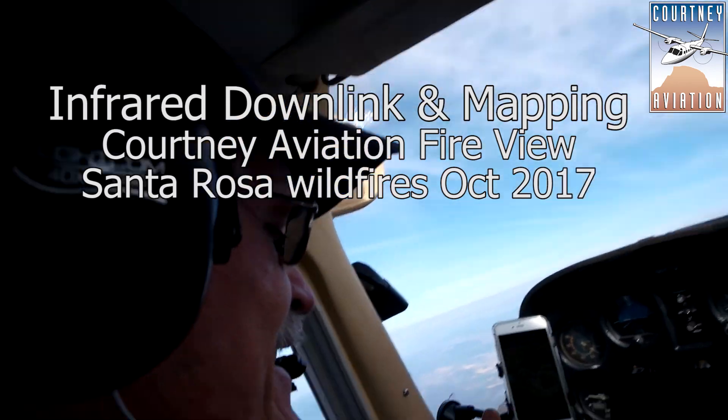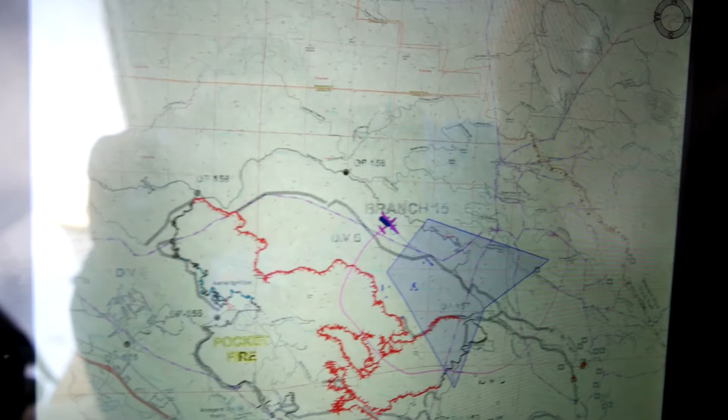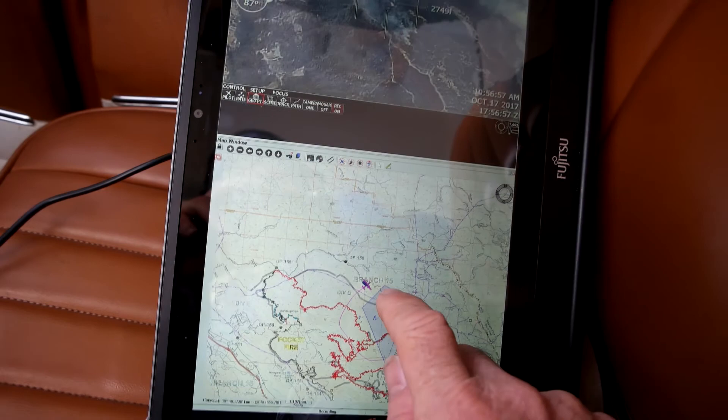Here are some clips from flying over the Santa Rosa devastating wildfires, capturing infrared to make maps for the CAL FIRE team. I'm flying about 9,000 feet solo and operating the gimbal that sees infrared and visible video and transmits it live to the ground where they can do mapping.